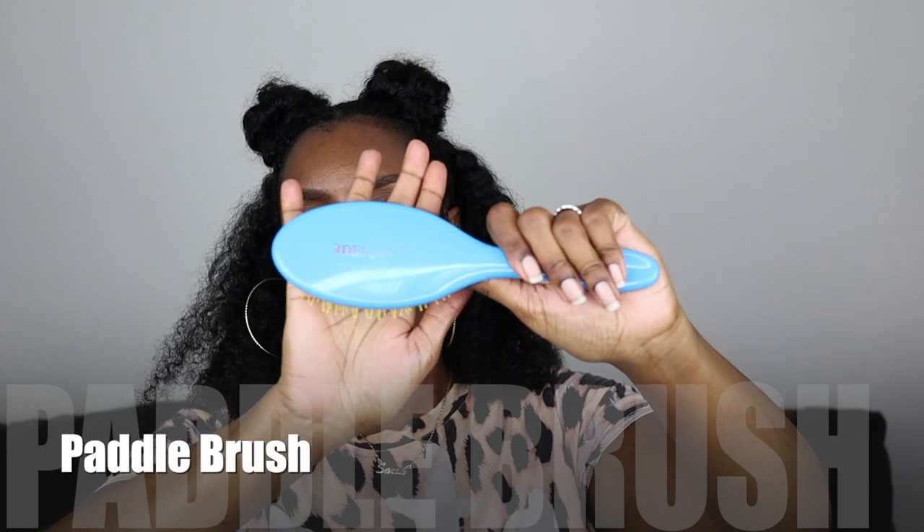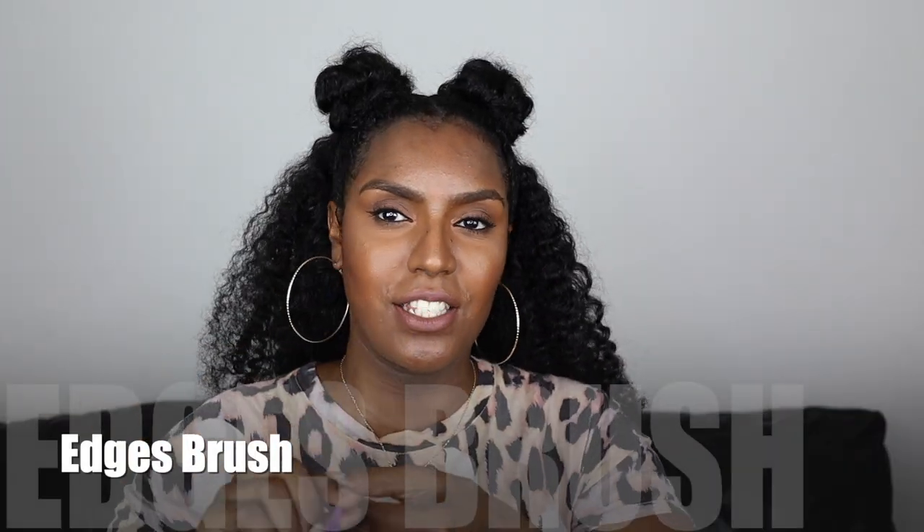I also got a paddle brush — this is for when I wear my hair straight, so when I want to detangle my hair when it's straight, this is what I use. I don't really use this often but it's a good one to have. Next is an edges brush — you just swoop with the brush side and get that straight line. All my edges are sweated out right now it's so humid in London. You use the bristle side to brush it down and then the comb side to swoop it. Get you one of these.